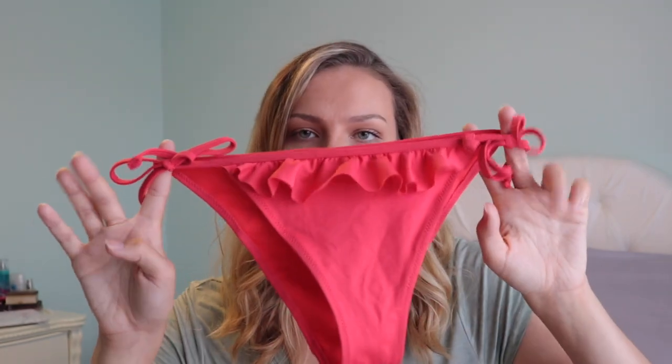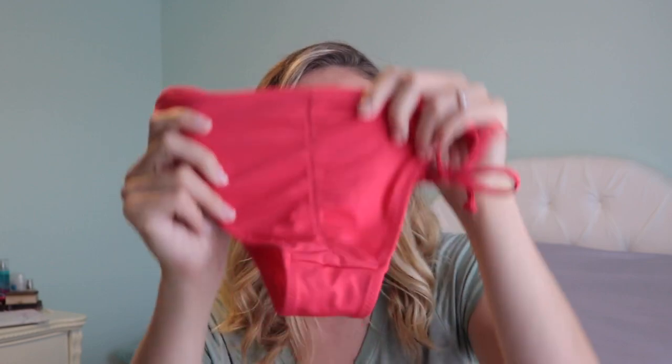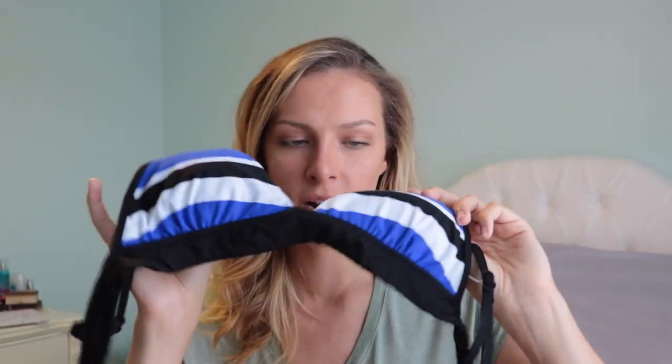Also from H&M are these red bikini bottoms — they have ruffling and on the back they're ruched to make your booty look good. Then this is a swimsuit top from TJ Maxx — it's basically a striped shirt and it is a little padded.